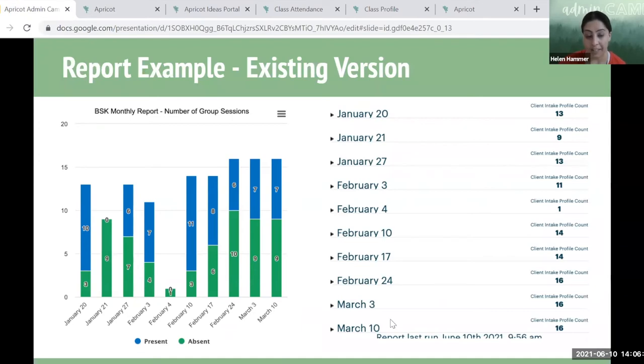I want to call attention to the power of reporting on attendance data. This is an example Janae built based on monthly class sessions — showing for each month what the attendance data looks like, designated as present and absent. If you were to unhide the date categories, you'd see the list of participants and be able to click into their record to see their attendance data. Reporting on attendance data is very possible, and we're happy to work with you on that.